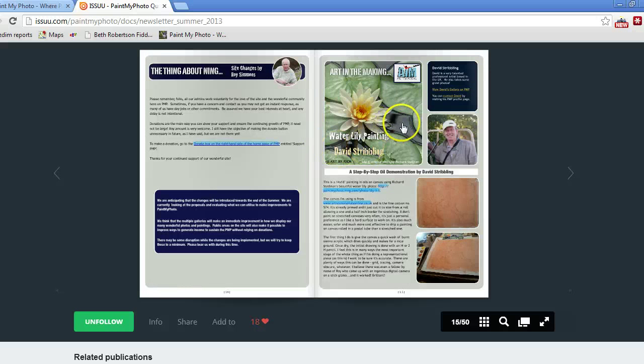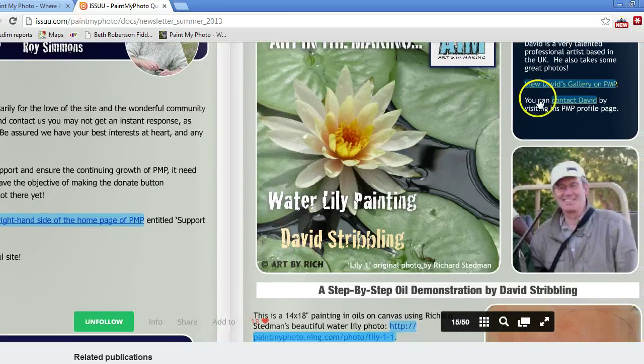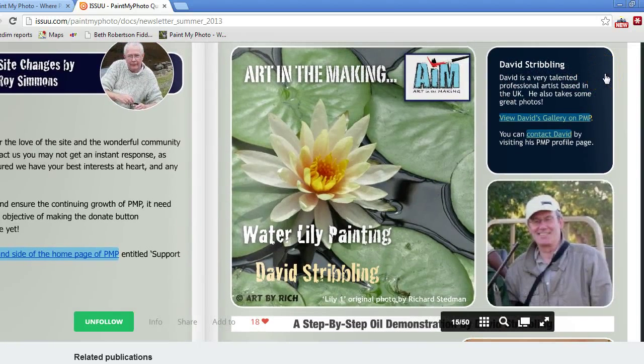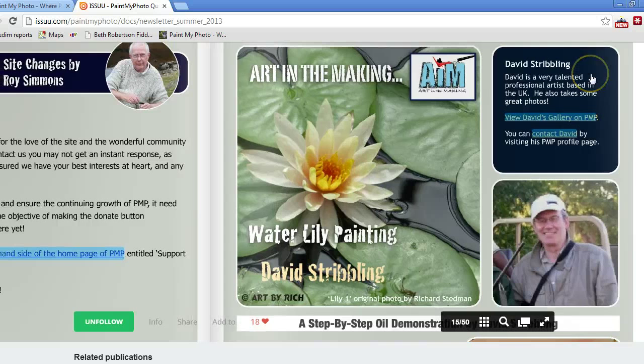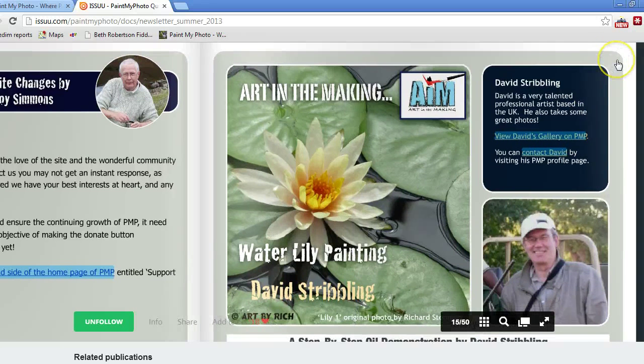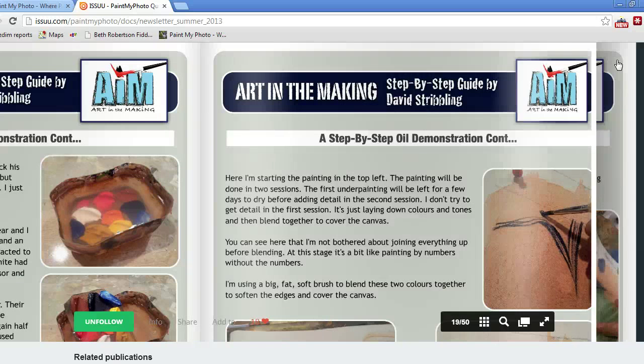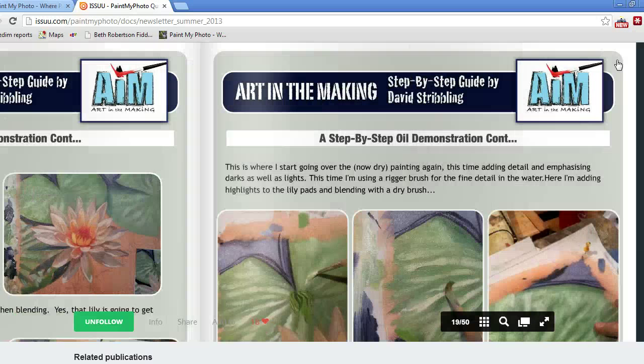One of the things I'm going to talk about is the artists and the demonstrations that have been created, like our friend David Stribling, who is a professional artist living and working in the UK. He has produced two tutorials in here for us on his oil technique. I'm going to break this up a little bit, and in the next video, which I'll be doing more or less straight away, I'm going to talk about the different artists that have done tutorials in the magazine and give my observations on some of the things they've done.